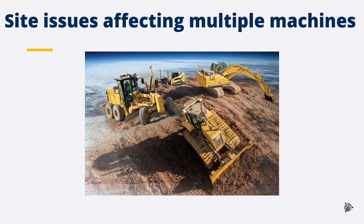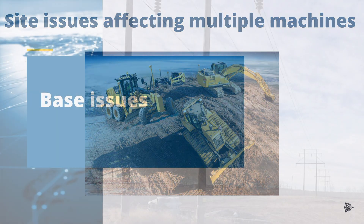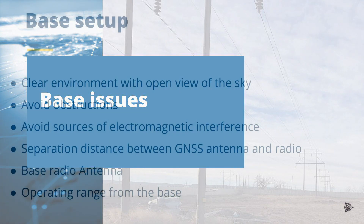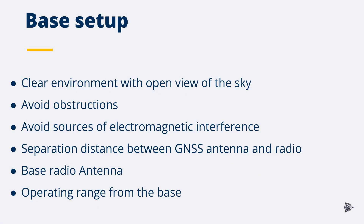Poor base location or setup could impact machine performance. Ensure the base is located in a position with a clear environment and an open view of the sky. Avoid any obstructions which may cause multi-path and avoid sources of electromagnetic interference. The separation distance between the GNSS antenna and data radio is recommended at about two meters. Ensure the base radio antenna is located in a good position to give sufficient radio coverage to the site.